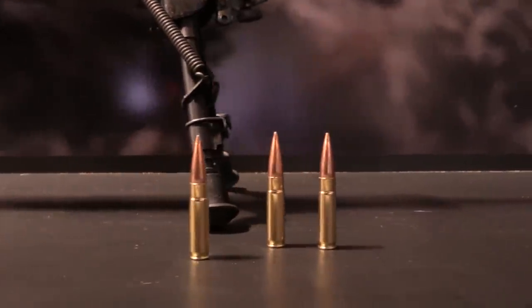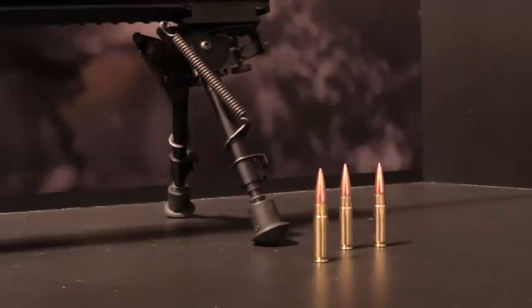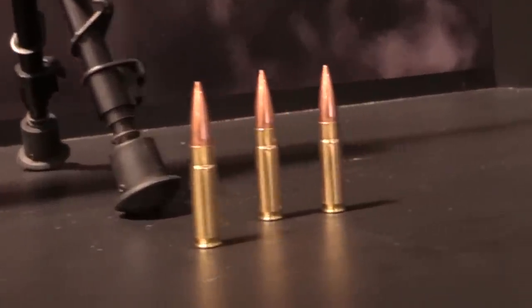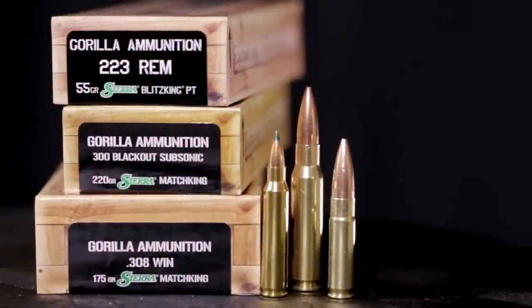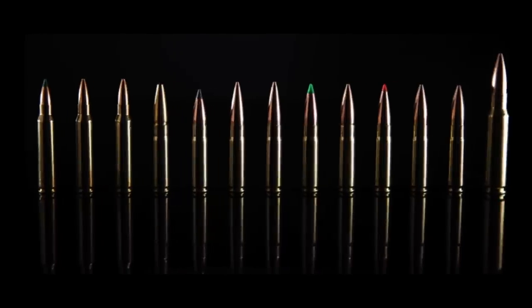Bigger doesn't mean better — sometimes smaller is what you need. Gorilla Ammunition was founded on the principles that load development and quality control are essential to consistent, high-quality performance. Available in three calibers — 223, 300 Blackout, and 308 — Gorilla Ammunition has designed their ammunition for high performance out of AR platform rifles.